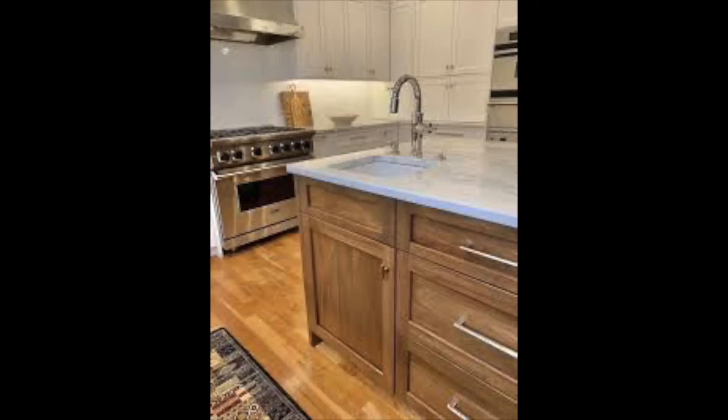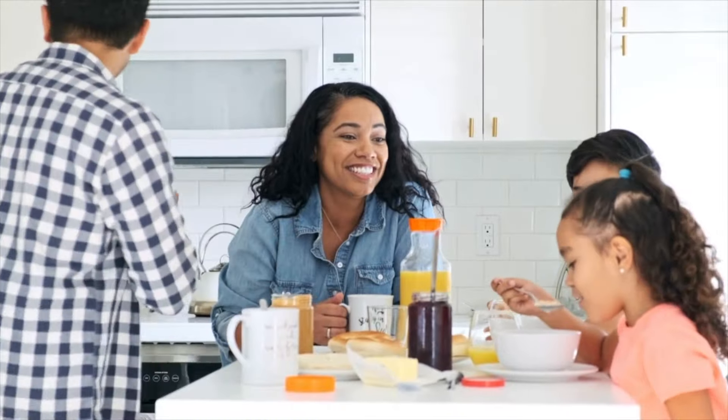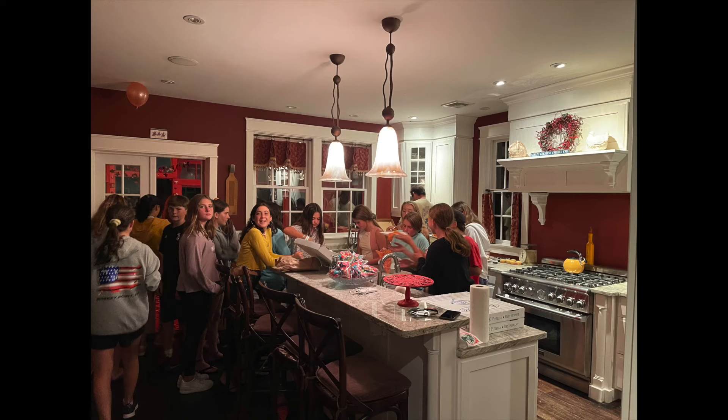We can't all fit two sinks in a kitchen. So if you can't and you want one big sink in the island and you want to minimize the mess and the traffic and the confusion, offset the large sink from the middle of the island. That will give you more counter space to work with. It'll keep the traffic going to the sink at one end and give you peace.